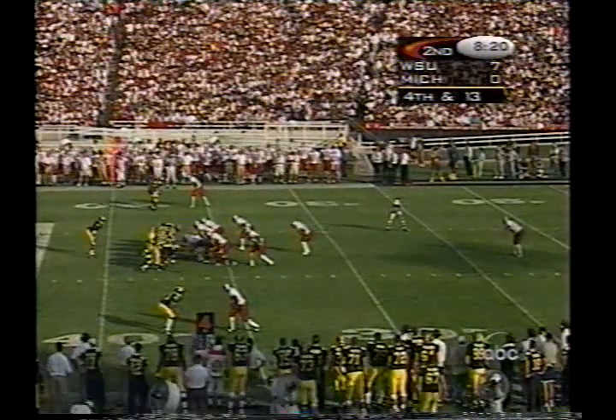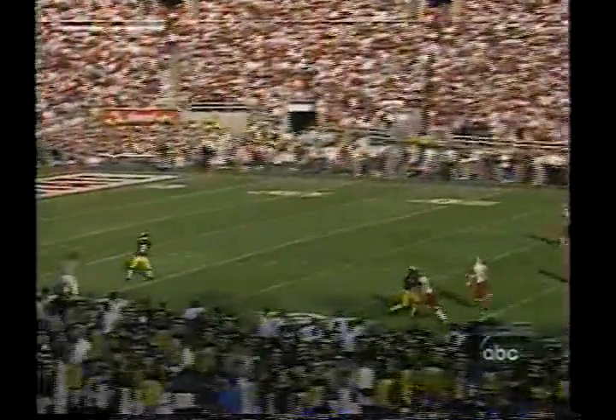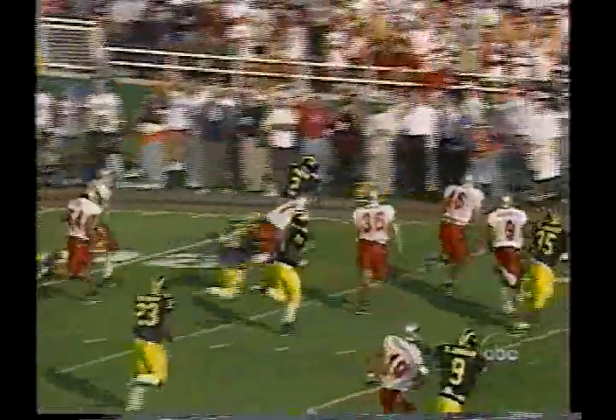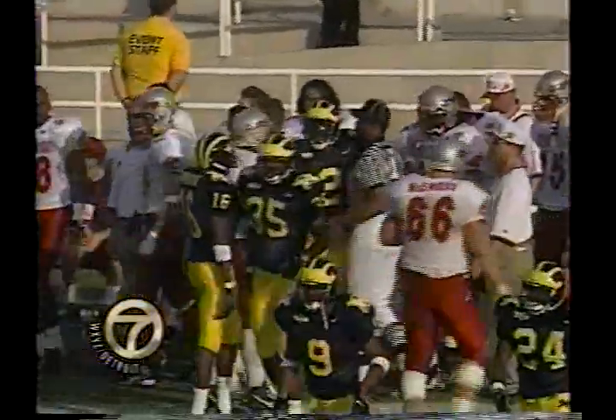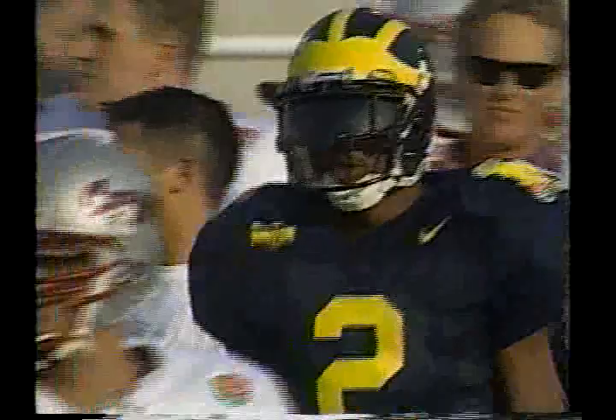On fourth and 13, Jeff Banks gets it out for a pretty good kick. Woodson at the 19 — first man missed him, second man missed him, gets a block on the corner. They finally get him out of bounds. Four of them got locked into one spot — nobody could make the tackle. 44-yard punt and a 15-yard return.